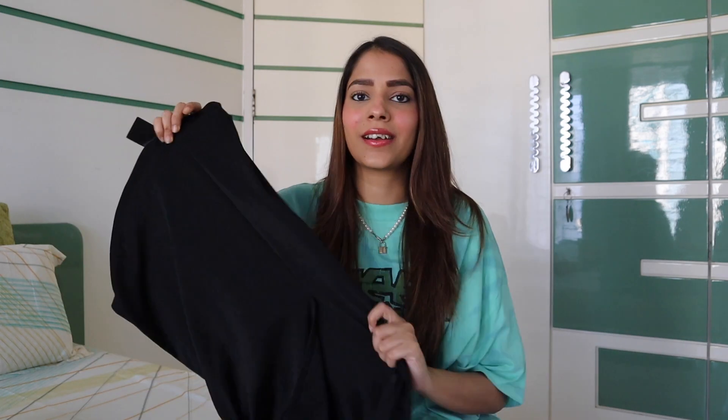This pencil skirt is a classic — you can style it up in so many different ways, which is why I wanted it for so long. A black pencil skirt is a must in your wardrobe. This one is in size extra small. The original price is $14.99 and I got it for $11.99. It looks super hot — you can style it formally or make it look very sexy. You can create so many different looks with it.